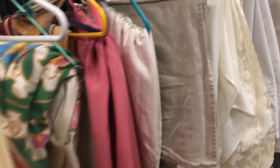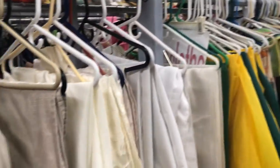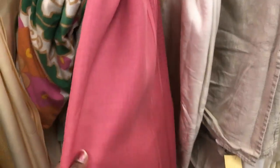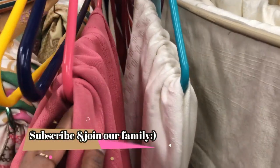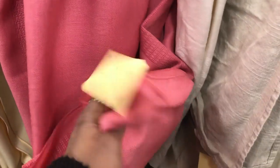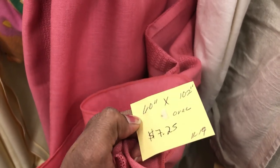Here is the curtains section — curtains, tablecloths, table runners, dining table covers, and cushions. These ones are pink, soft, peachy pink. If you look at this one, it is $7.25. It is a nice color.